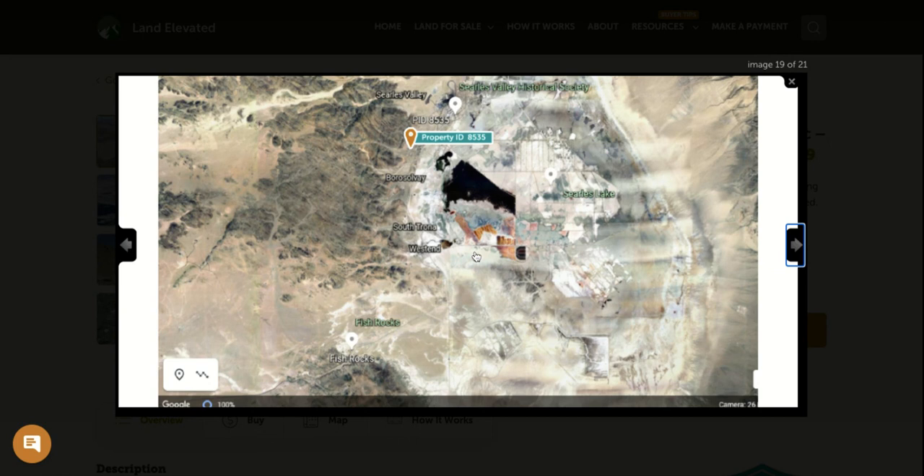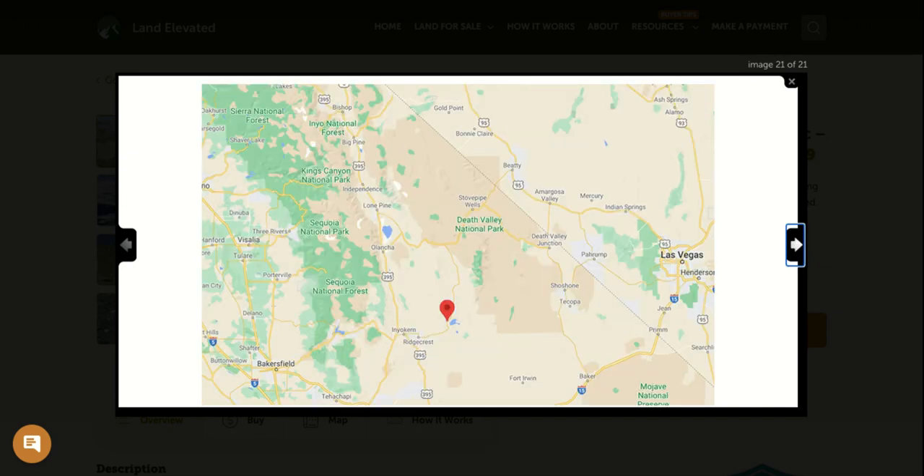Zoomed out a little more, you can see the property again, with Searles Lake nearby. You've got hills and mountains to explore as well as the valley directly behind you. To your east is Las Vegas, and Bakersfield and Los Angeles are about three hours to your west. You're about an hour and a half from Sequoia National Forest and about an hour up to Death Valley National Park. Just really beautiful, wide open, undeveloped desert area here in Southern California.